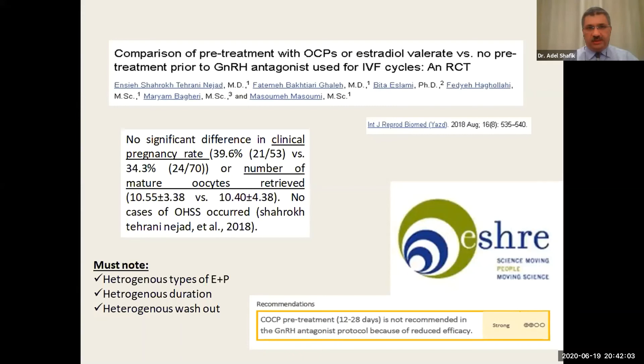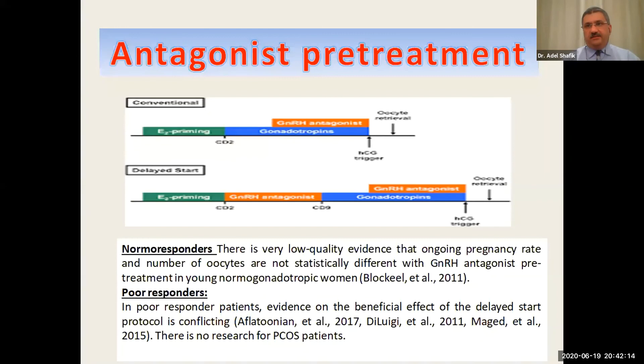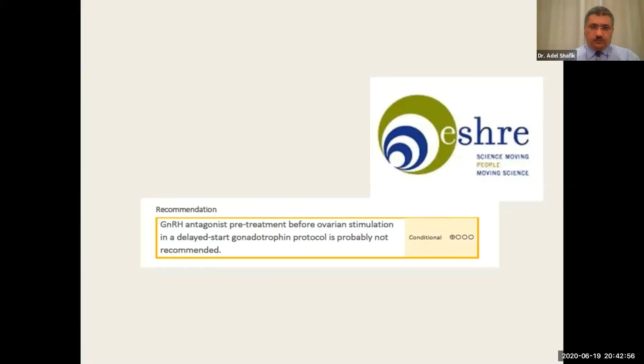This heterogeneity of washout period may be an area needing further study. Moving to GnRH antagonist pretreatment: some groups started using gonadotropin antagonists in the early follicular phase before HMG induction of ovulation, aiming to suppress endogenous FSH and LH for follicular synchronization. In normal responders, there is very low-quality evidence that ongoing pregnancy rate and number of oocytes are not statistically different. In poor responders, evidence is still controversial — some studies show a benefit and some show none. The guidelines group therefore concluded that GnRH antagonist pretreatment, also called the delayed-start gonadotropin protocol, is probably not recommended.